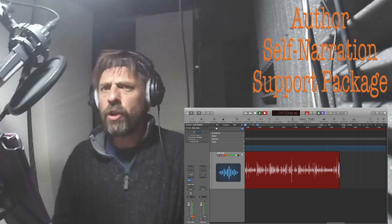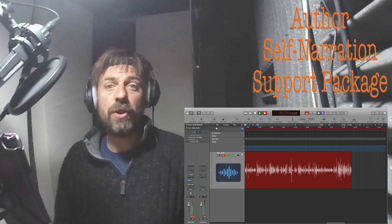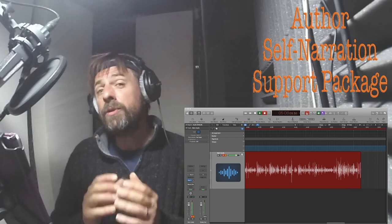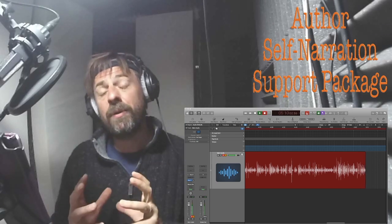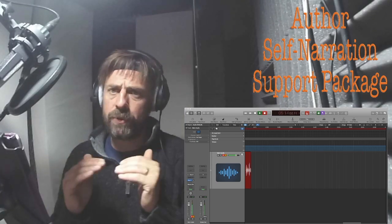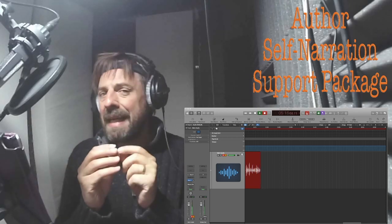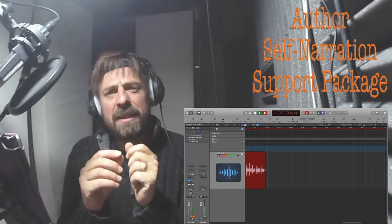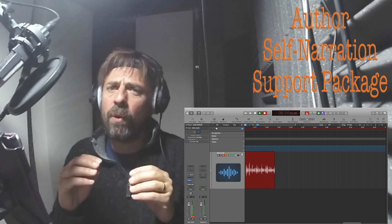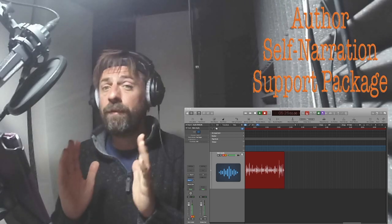We charge on an hourly rate, so if you only want to do two hours a day, that's fine. Once we finish and your book is complete and put together, the next stage is mastering the audio — making it sound really clean, taking out any slightly louder breaths or unwanted sounds. So we can clean that all up for you, and finally you'll have a lovely packaged, finished audiobook.